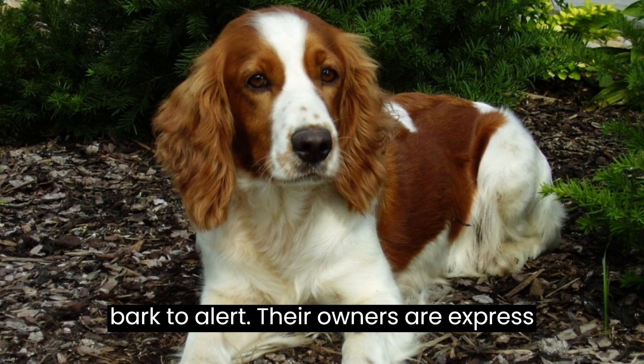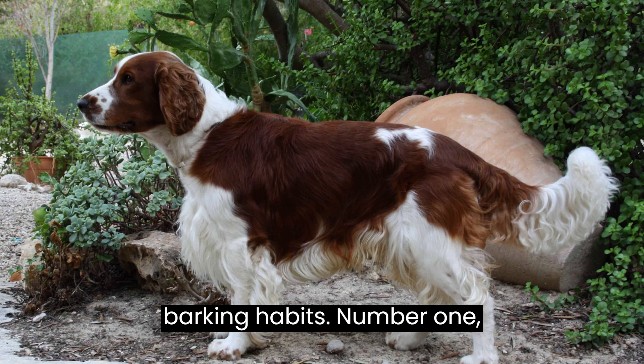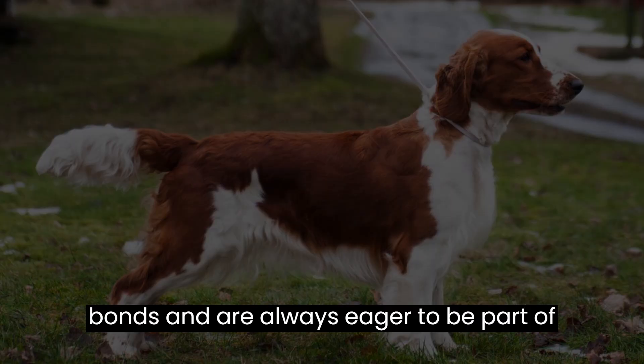Number 1: unwavering loyalty. Perhaps the most outstanding trait of the Welsh Springer Spaniel is their unwavering loyalty to their human family. They form strong bonds and are always eager to be part of any family activity.